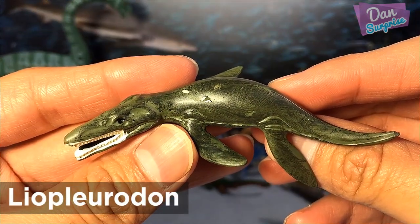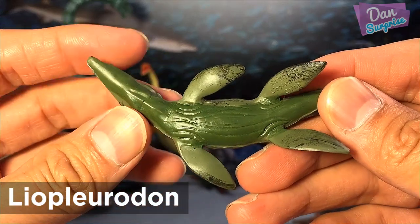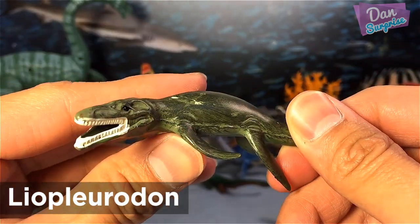Leopoldon was probably the mightiest aquatic predator of all time. Its 25-meter-long body glided silently through the shallow waters of the late Jurassic.